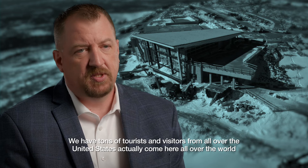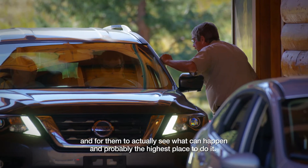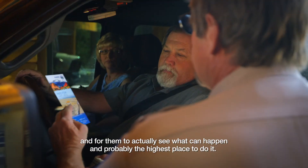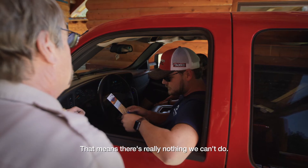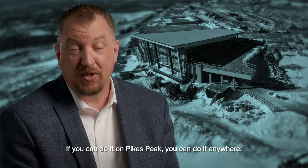We have tons of tourists and visitors from all over the United States — actually all over the world — come here. For them to actually see what can happen in probably the highest place to do it means there's really nothing we can't do. If you can do it on Pikes Peak, you can do it anywhere.